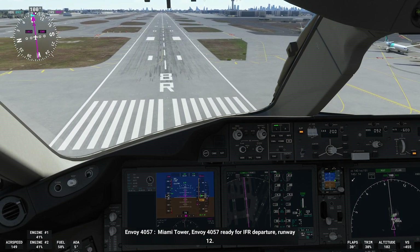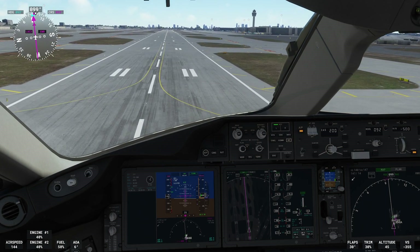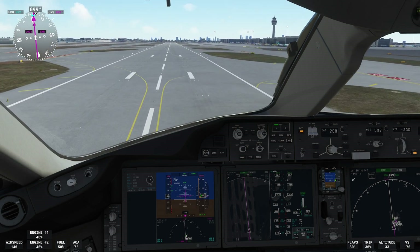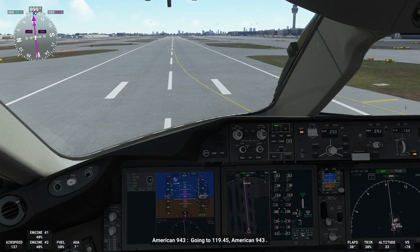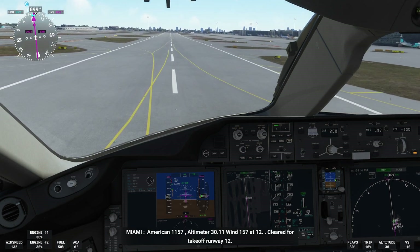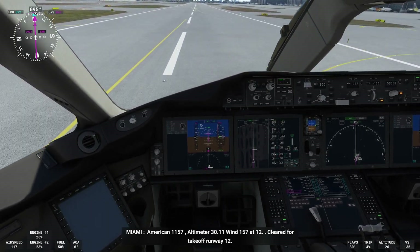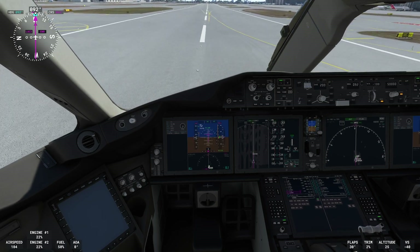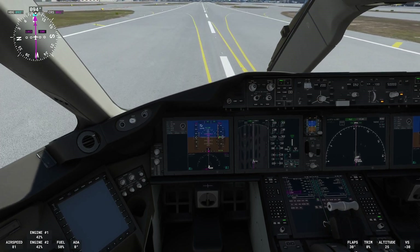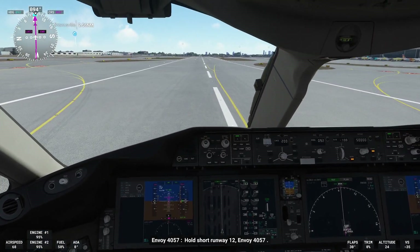Miami Tower, Envoy 4-0-5-7 ready for IFR departure runway 1-2. American 1-1-5-7, altimeter 3-0 decimal 1-1, 1-1-5-7 at 1-2, cleared for takeoff runway 1-2. Hold short runway 1-2, Envoy 4-0-5-7.